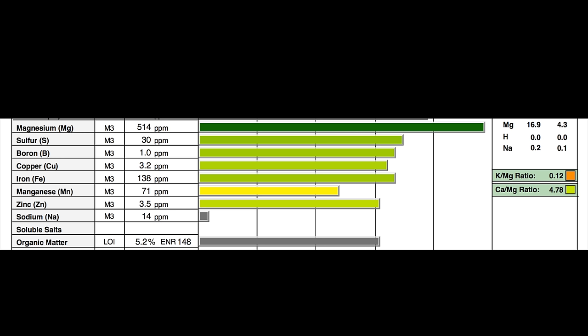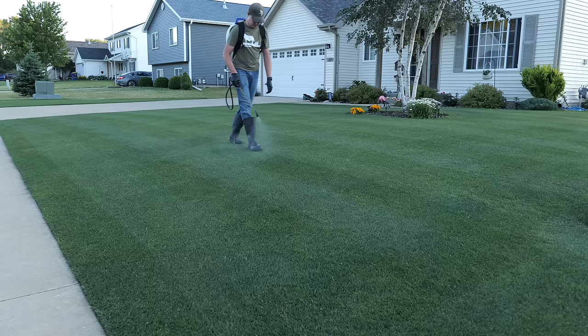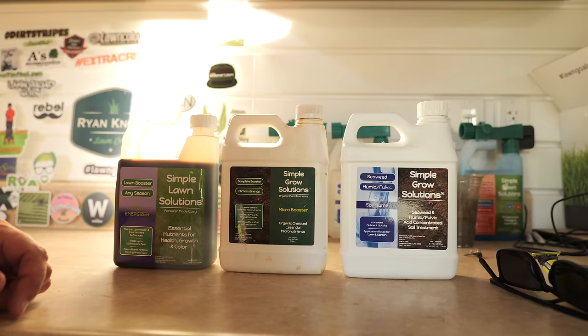You don't need a lot of micronutrients to get back to where you need to be. I pretty much go every other week — one week doing my liquid fertilizer, then the next week doing small doses of micronutrients like this. It's been a program that's been working pretty well since last year and I think I've made some big strides in overall health and color because of these micronutrients I've been focusing on.